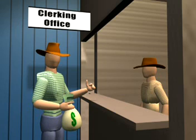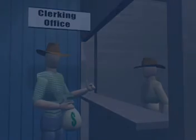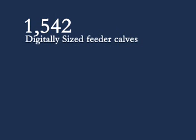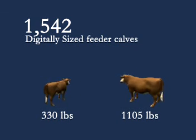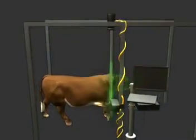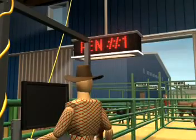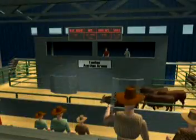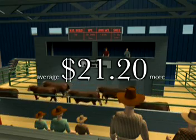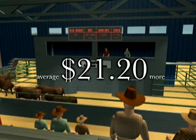As an example, a livestock auction market recently digitally sized and sorted 1,542 head of feeder calves on two different sales dates. Weight variations of the individual animals ranged from 330 pounds to 1,105 pounds. Through digital sizing, they were able to automatically sort and consolidate the cattle into like-sized groups. At auction, their groups averaged $21.20 a head more than comparable cattle not run through the system.